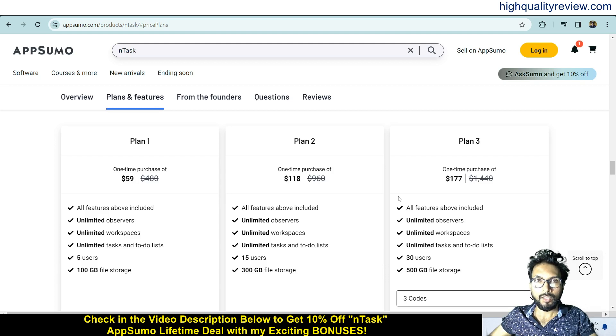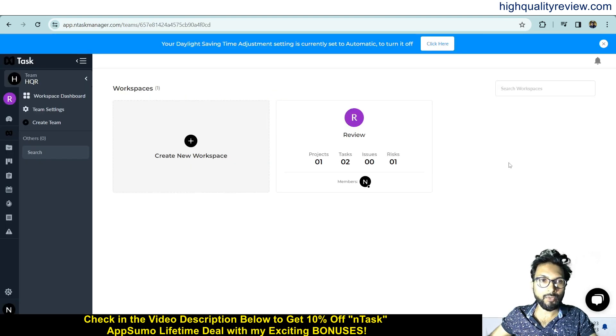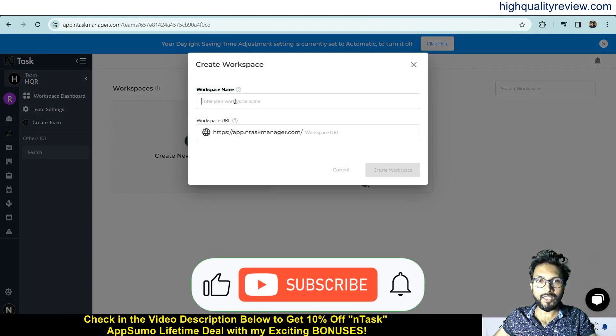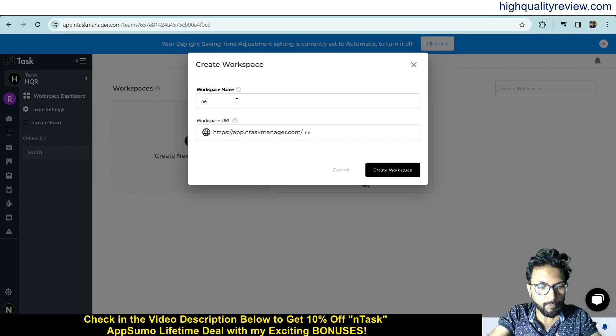Now come back to the dashboard where I will provide a demo of the product. Inside the dashboard you can see the workspace. From here you can create a new workspace — while creating the account I already created one workspace called 'Review'. If you want, you can create more workspaces by clicking this plus button and entering your workspace URL.